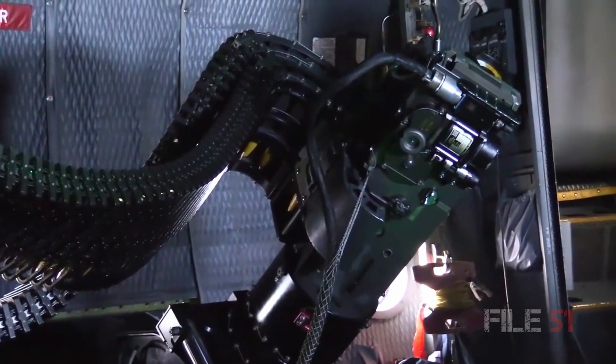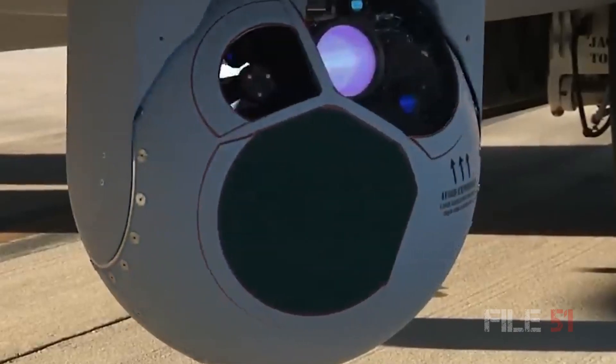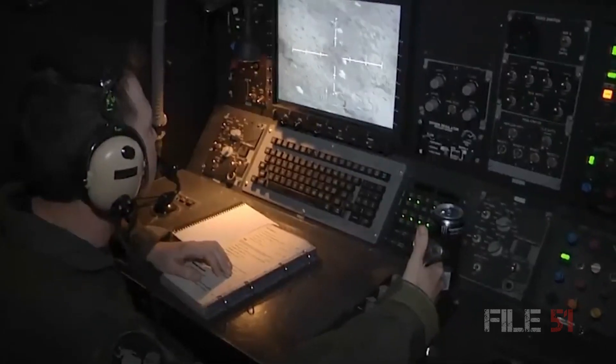The Ghost Rider also incorporates side-firing weapons, integrated with sophisticated electro-optical infrared sensors, to visually identify friendly ground forces and targets.